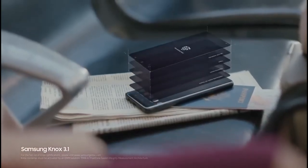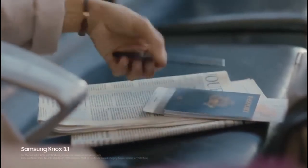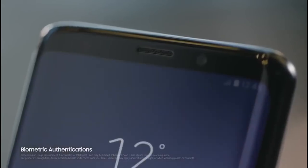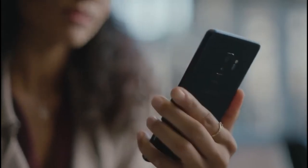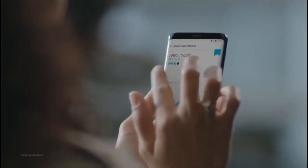Built from the chip up with multiple layers of security, Samsung Knox is our defense-grade security platform with enhanced biometrics. Intelligent scan instantly recognizes you, letting you unlock your phone with just a glance or a touch. And the Galaxy S9 wisely separates business data from personal data, so you're protected even if your phone should ever fall into the wrong hands.